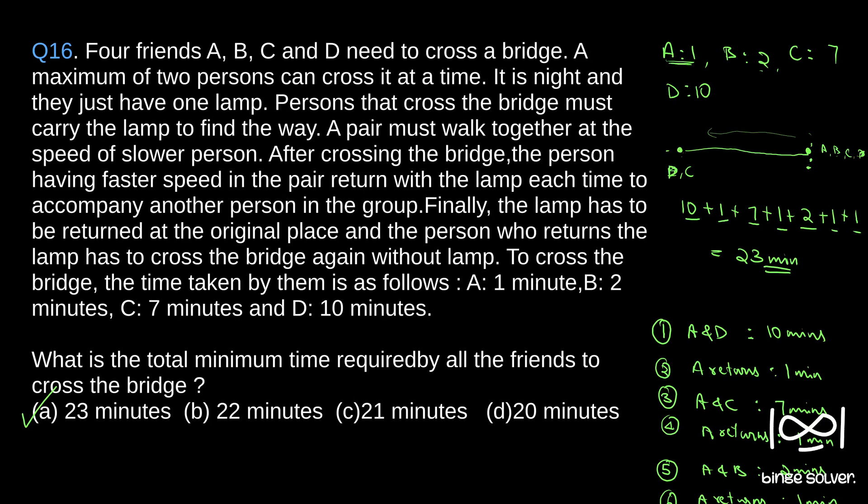So that is the solution to Question 16. The solution is A — 23 minutes.